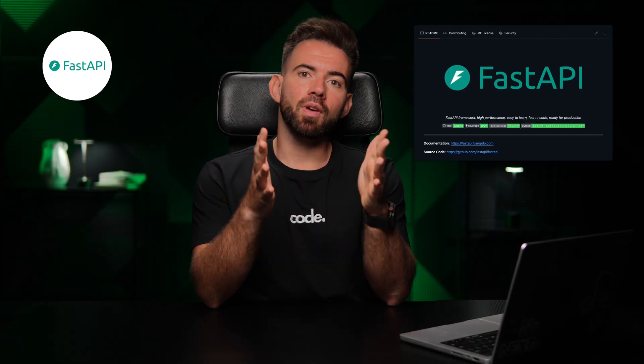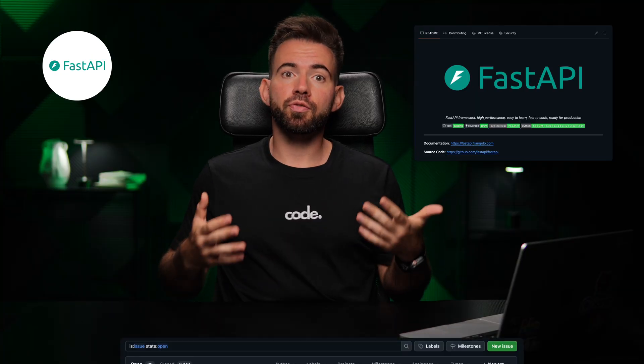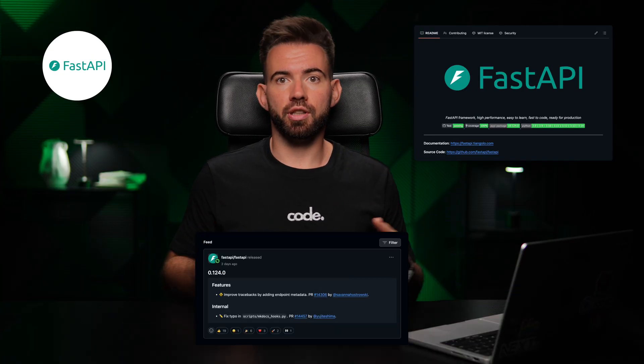FastAPI. FastAPI is one of my favorite backend frameworks. It's clean, async-ready, and the repository is full of insights from real-world issues and improvements.